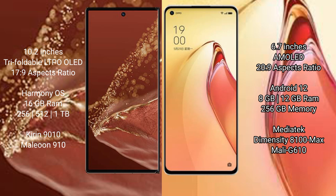The Huawei Mate XT Ultimate runs on the HarmonyOS operating system. The Oppo Reno 8 Pro Plus runs on Android 12. The Huawei Mate XT Ultimate comes in 8GB RAM with 256GB, 512GB, and 1TB storage options.